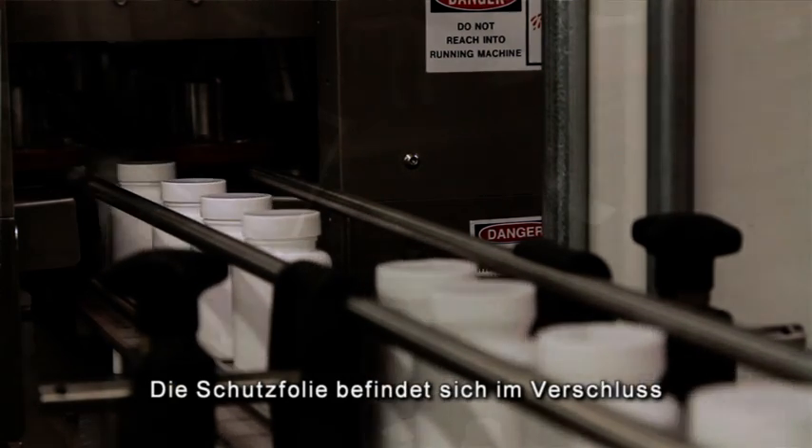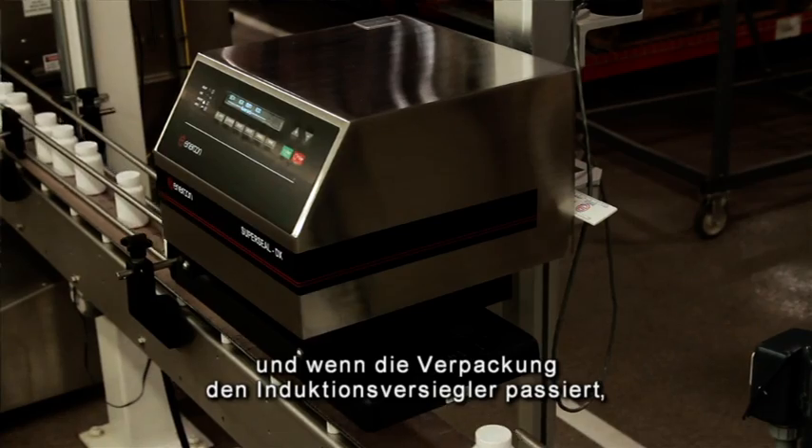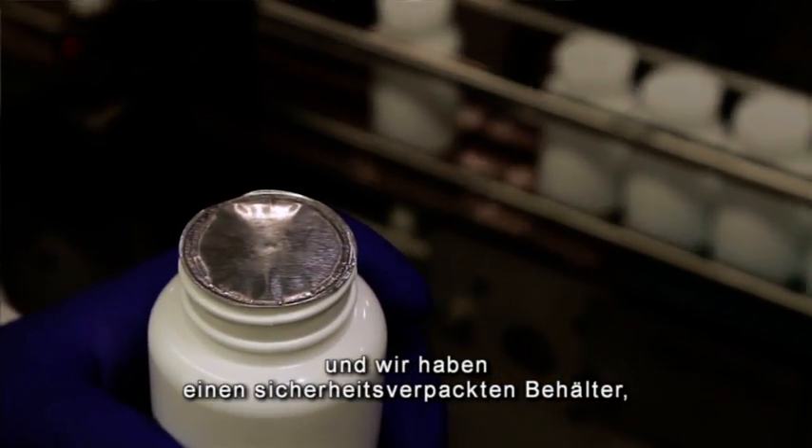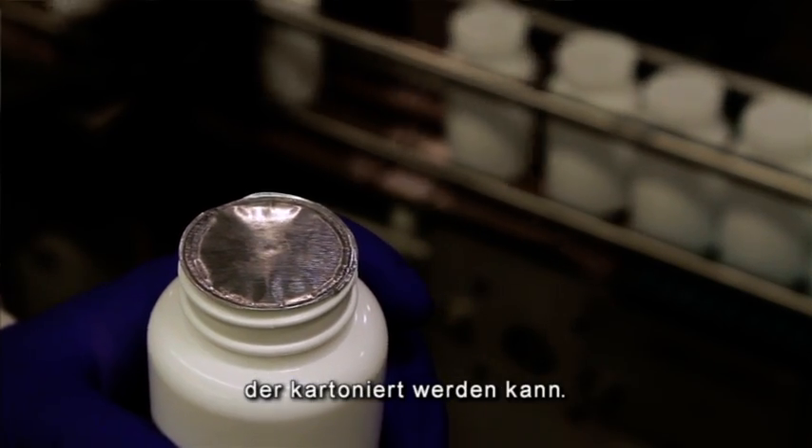The foil seal is contained in the lid and as the bottle passes under the induction sealer, the foil is sealed to the container and we now have a tamper-evident bottle ready for packaging.